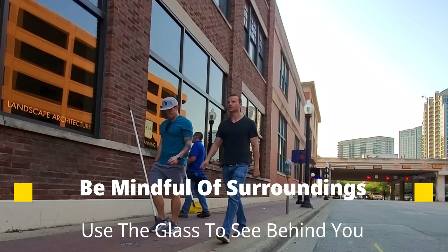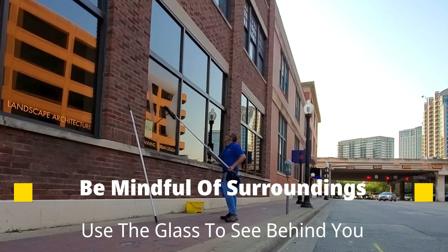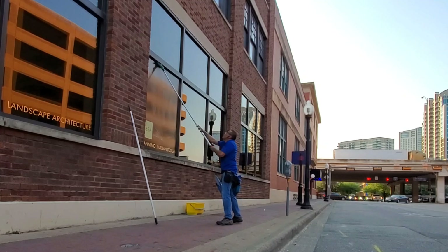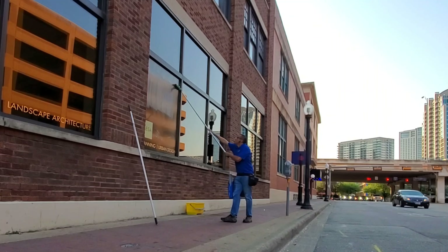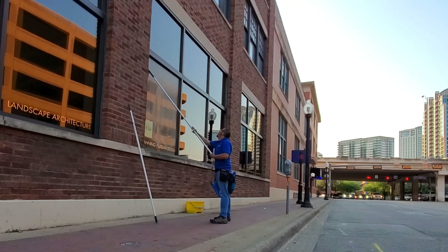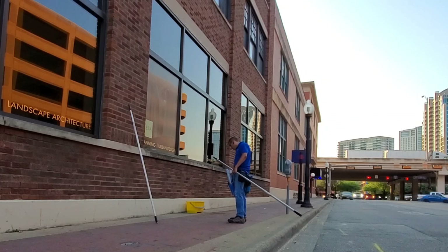I'm cleaning windows here in downtown. You always got to be mindful of your surroundings and use the glass to see behind you. I'm always aware of who's walking around me and what's going on, especially whenever you're doing anything out in the open like this when you're not at a residential house or property.